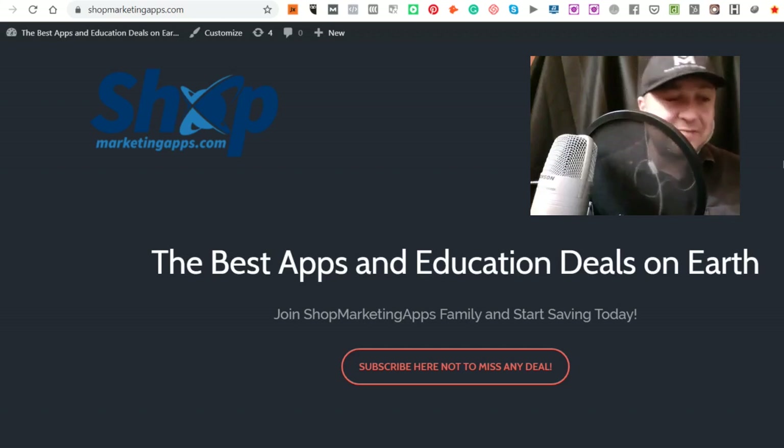Step nine, start off-site SEO with business directory listing; step ten, create an infographic and list of submission sites; step eleven, publish blogs on the WordPress blog; and step twelve, start guest blogging on niche-relevant sites.